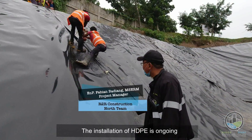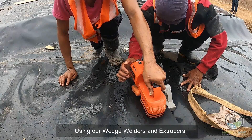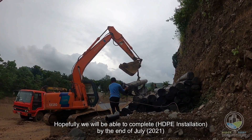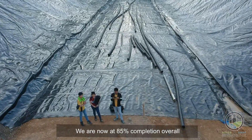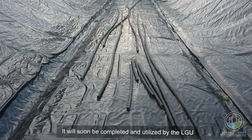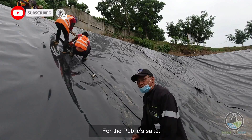On the way here in this installation, the HDPE liner is being laid using this extruder. Hopefully we can finish this by the end of July — we're at about 85 percent accomplishment as a whole. Once everything is properly done, this facility will be ready for use by our LGU for the sake of the public.